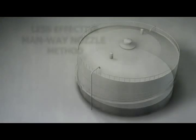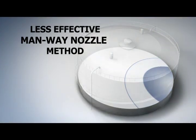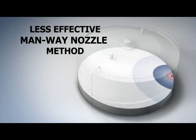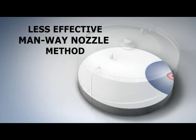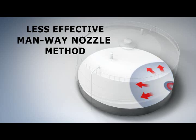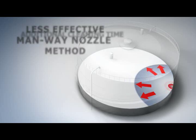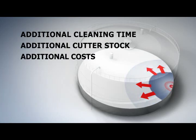Less effective methods of unmanned tank cleaning utilize a spray nozzle with a limited range. Mounted to an interior wall, the Manway nozzle is only capable of cleaning one section at a time and usually requires workers to reposition the nozzle several times to complete the job. To make matters worse, the Manway nozzle method is prone to washing sludge material away from the point of suction, resulting in additional cleaning time, additional cutter cost, and additional costs for facility owners.